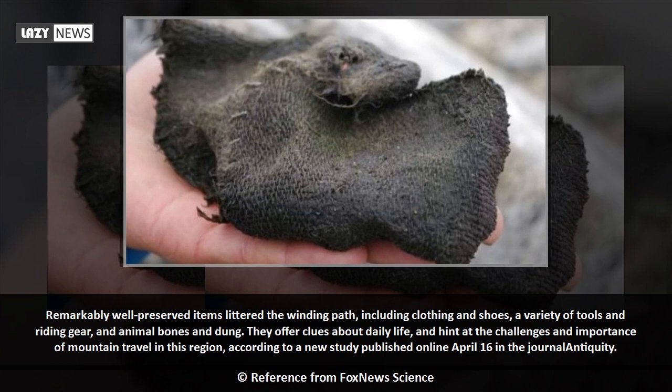They offer clues about daily life and hint at the challenges and importance of mountain travel in this region, according to a new study published online April 16 in the journal Antiquity.